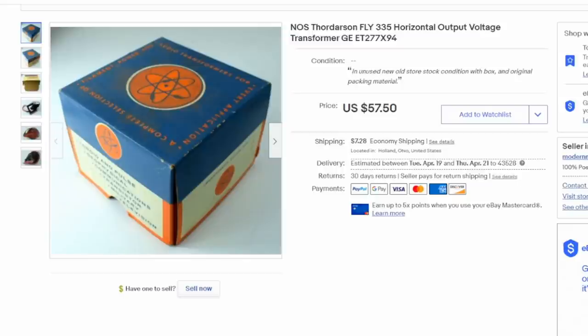This is a Thordarson Fly horizontal output voltage transformer. To be honest with you, I haven't a clue what this does or what it belongs in. My guess is maybe some form of appliance, maybe an old washing machine. There was nothing else like it up. I just put it up in a range of different items I had no clue on either, and it sat there for almost two years before it sold. People wonder about keeping things up too long — I paid a dollar for this, and it sold for 50 bucks. I don't care if it sits in the store.